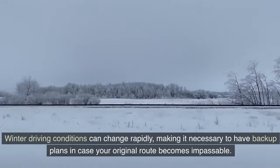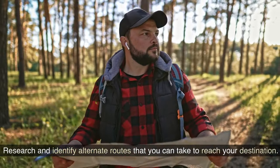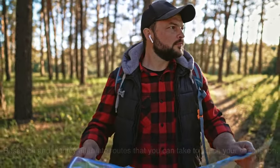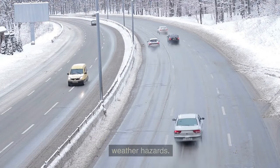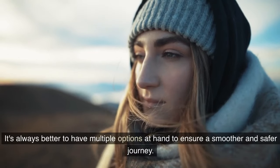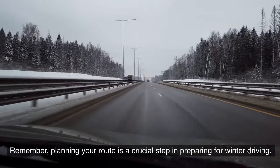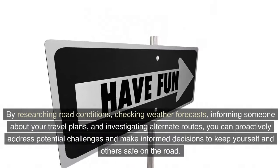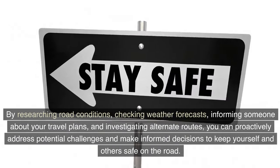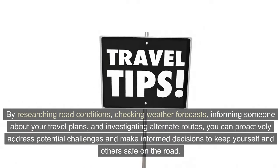Winter driving conditions can change rapidly, making it necessary to have backup plans in case your original route becomes impassable. Research and identify alternate routes that you can take to reach your destination — these routes should have better road conditions or be less susceptible to winter weather hazards. It's always better to have multiple options to ensure a smoother and safer journey.